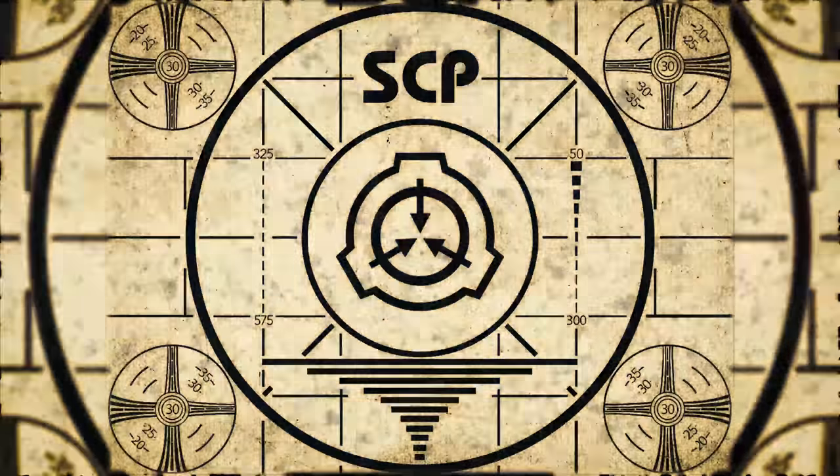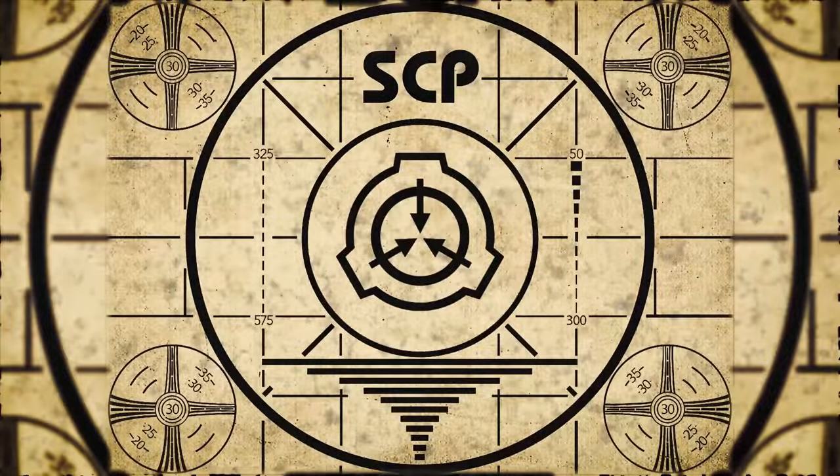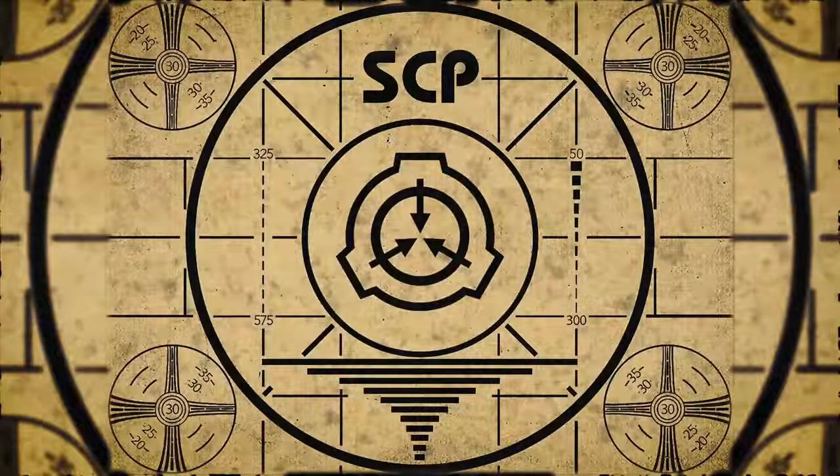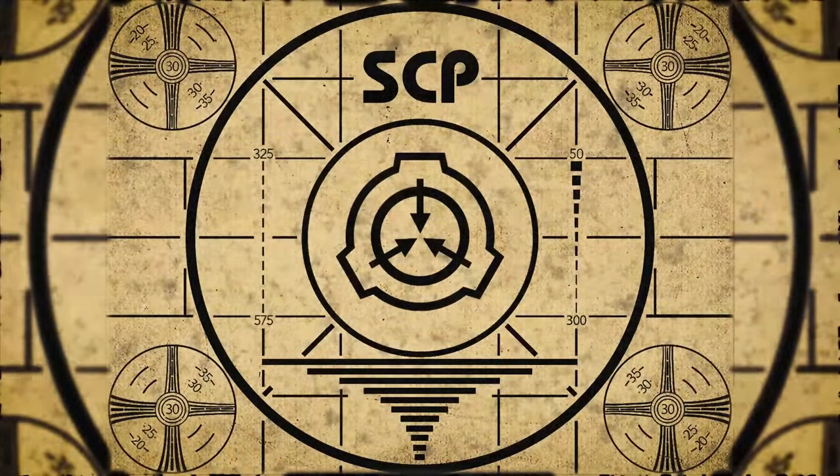Lesson complete. If you missed the previous orientation, go watch SCP-725: Parrot Whale right now, or watch this playlist for the complete course.